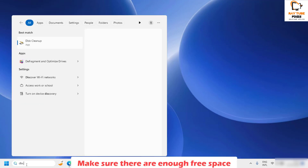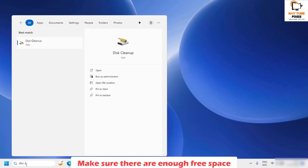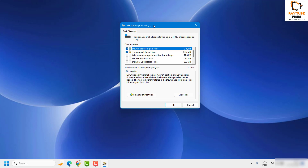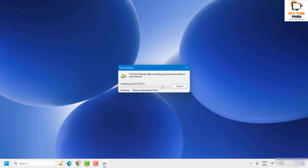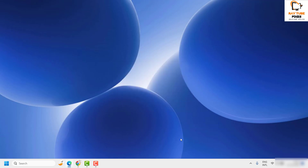In the search box, type 'Disk Cleanup' and open it. Select the drive to clean and check all the files and folders listed. This will delete temporary and unnecessary files from the computer, freeing up space. Click OK and then click 'Delete Files' to confirm.